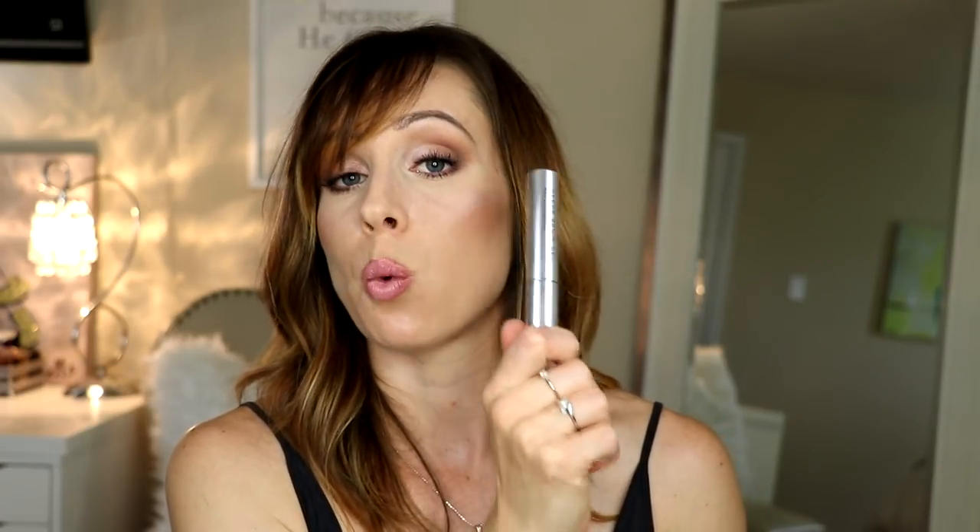This next thing is a summer must-have for me: the Anastasia Clear Brow Gel. It's waterproof. If you need something to not only hold your brows but lock hairs in place that like to blow in the wind, this really adheres nicely to the brows. It's also waterproof, so if you need your brows while swimming or out in the rain, this is really good stuff.